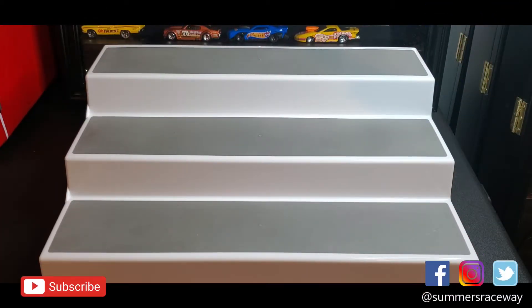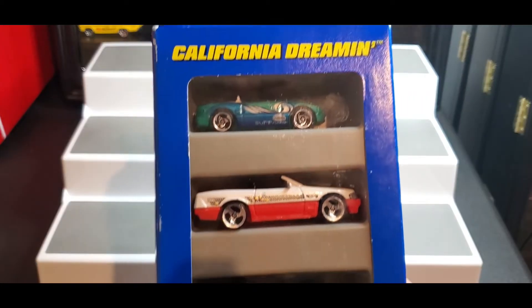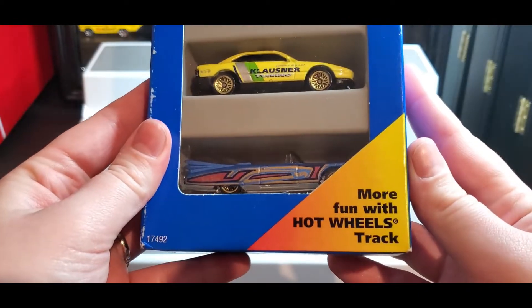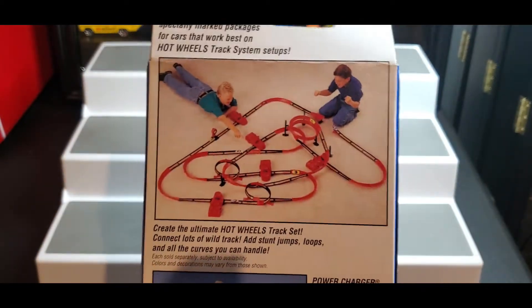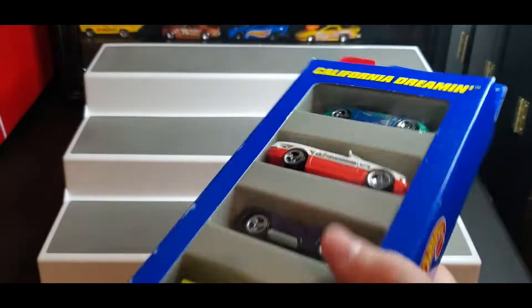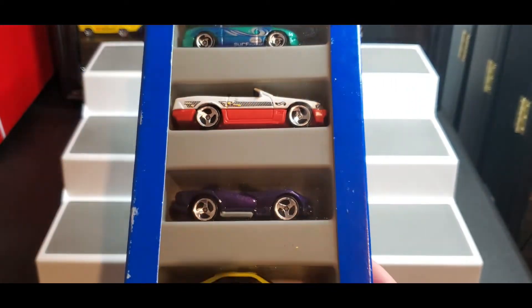Hey everyone, welcome back to another unboxing! Today we are unboxing another five-pack for our five-pack challenge series — this is team Malia with California Dreamin. Here is our five-pack: 'More Fun with Hot Wheels Track.' All right, so we got California Dreamin and we're just gonna jump right in.